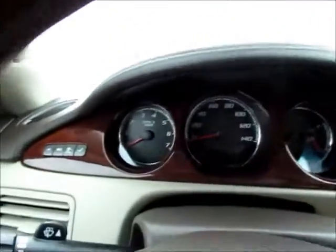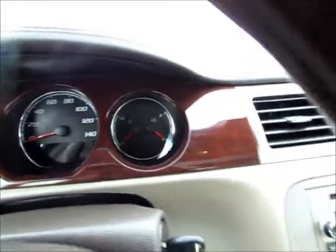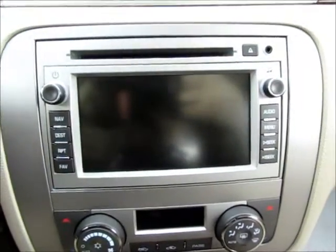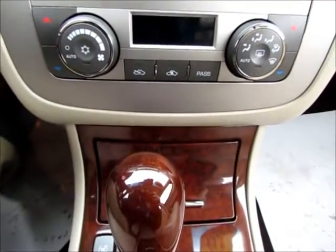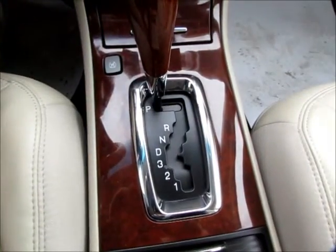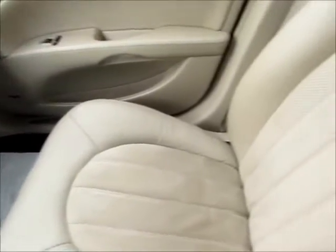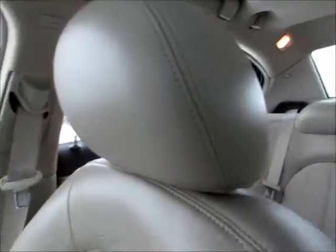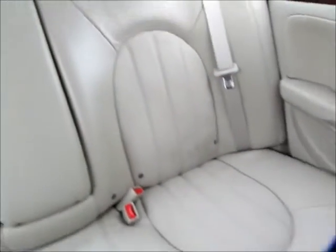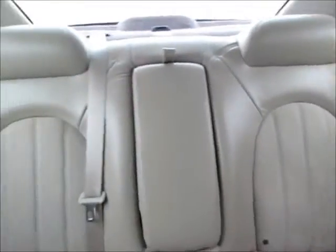Here you can see the instrument cluster, steering wheel, and air vents. There's the navigation system, including a CD player and a standard radio, as well as temperature controls and automatic transmission. The passenger seat is again very nicely kept — these seats are in excellent condition, nice and squishy. There's seating for three in the back and two in the front.